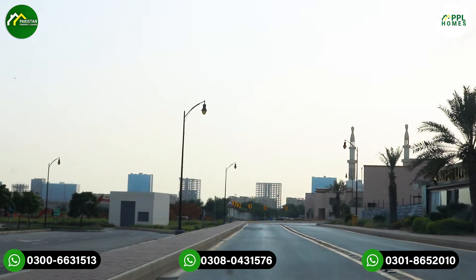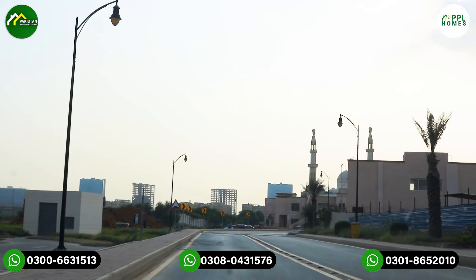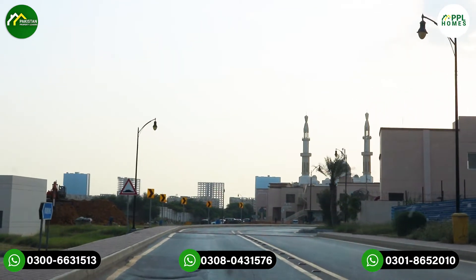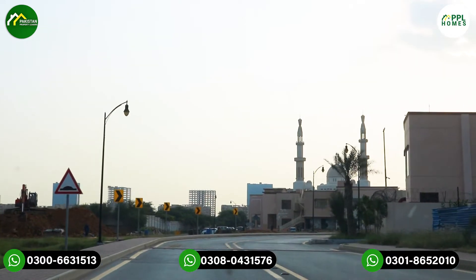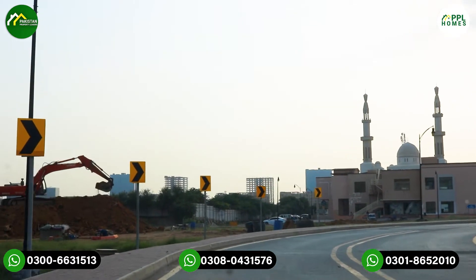In total, there are 26 towers, with only two still pending possession. The rest of the 24 towers have been handed over. You can say that there are 90% occupied apartments.